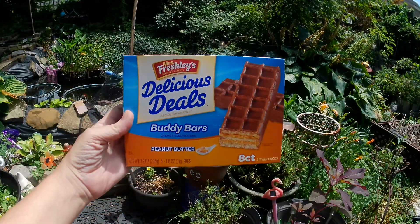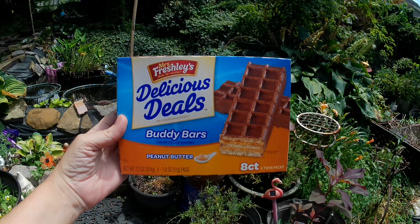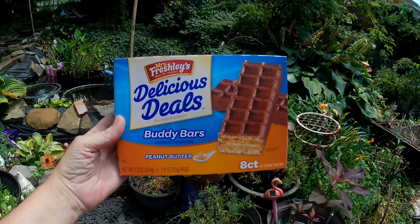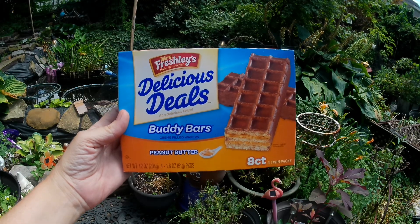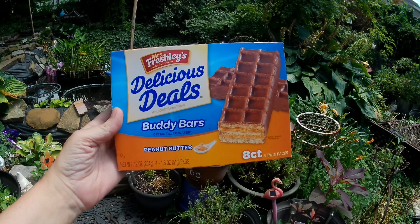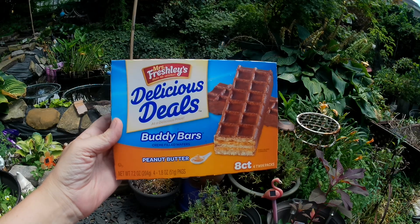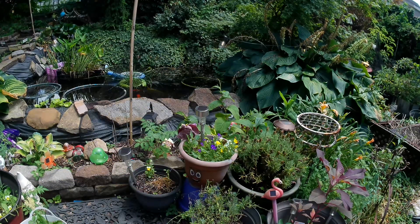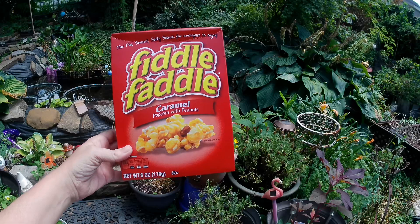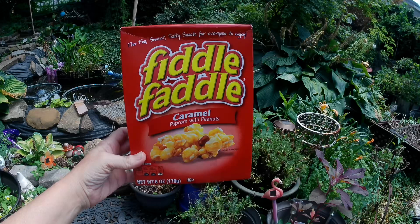I also picked up a box of the Buddy Bars by Mrs. Freshley's — it says 'delicious deals at a delicious price.' The net weight is 7.2 ounces; there are four packages, each package is 1.8 ounces. I also picked up a box of the Fiddle Faddle caramel popcorn with peanuts — this is a 6-ounce box.